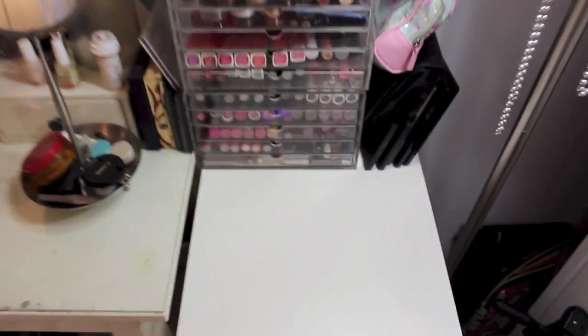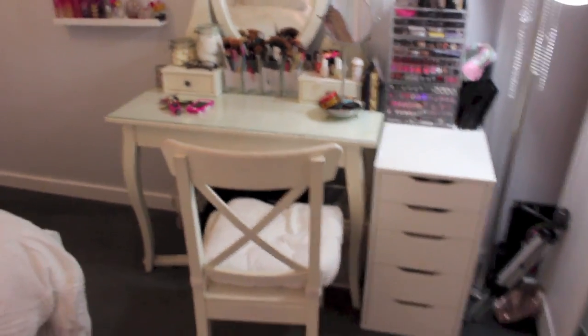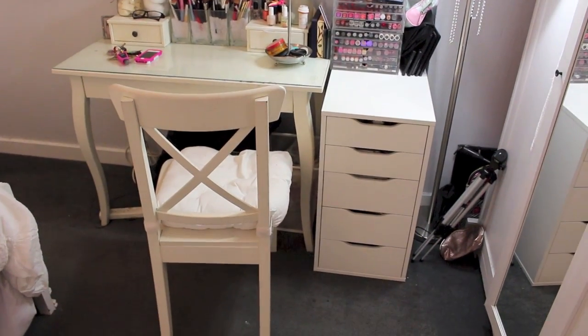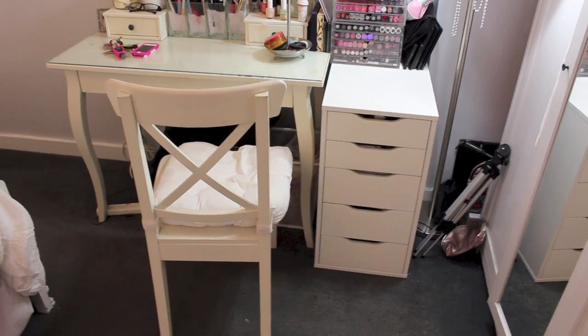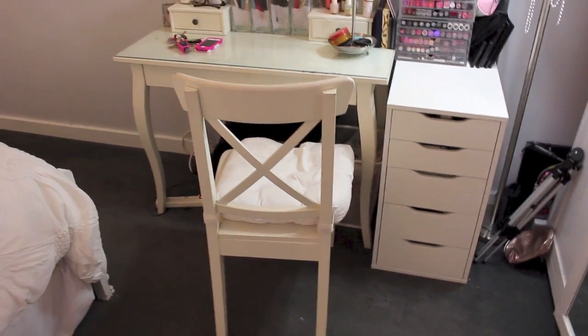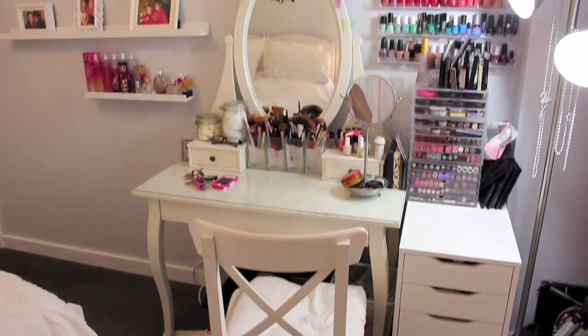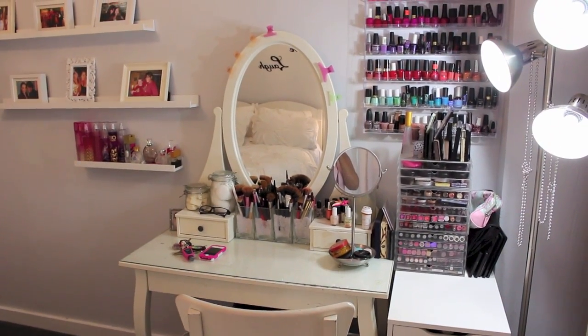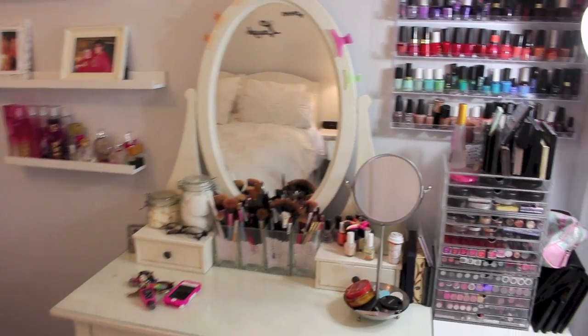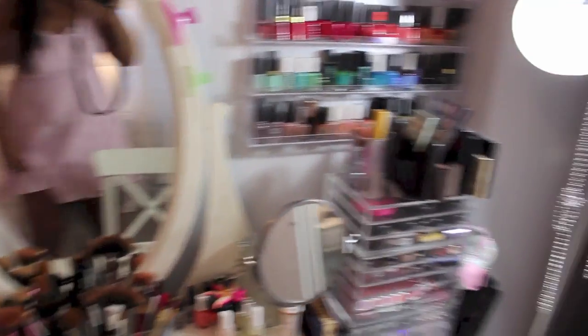And when I film I actually have a tripod set up right here, so this is the setup from this point of view. My Alex drawers are from Ikea just like everyone else has. I actually really, really love the Alex drawers — I'm going to pick up another one. And this vanity and chair is from Ikea as well, and I'm just absolutely obsessed with it. I've had it for years.